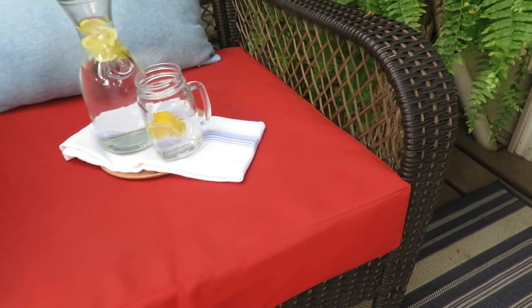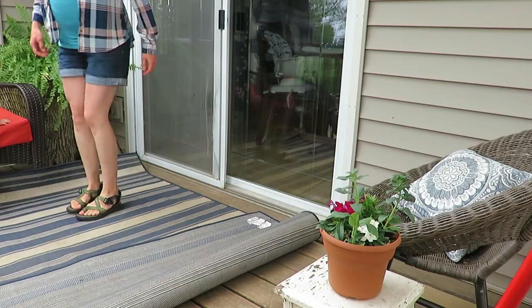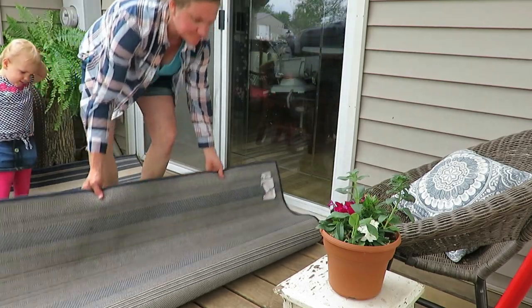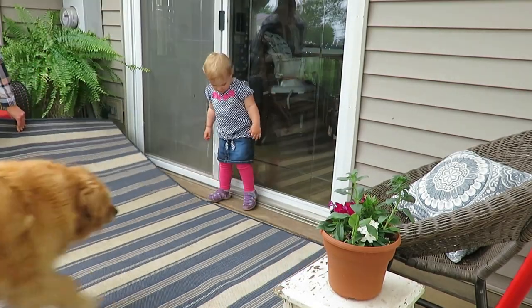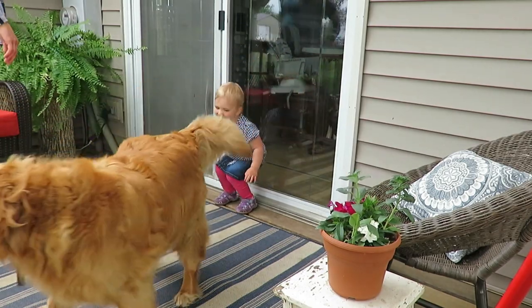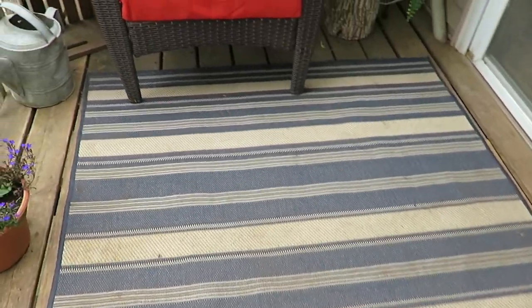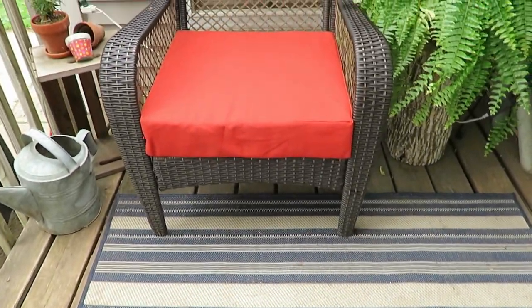I'm also using last year's rug I found on Walmart.com to pull in a little more color with the blue and white stripe. I have a couple more elements with red and blue, so I'm keeping a similar color scheme. I know trends come in and out, but I stick with what I'm okay with and keeping things on a budget means keeping some things from the previous year instead of buying all brand new cushions and furniture right away.